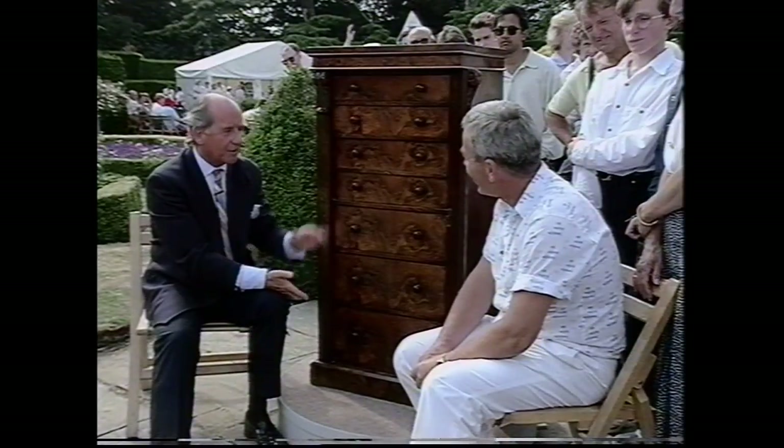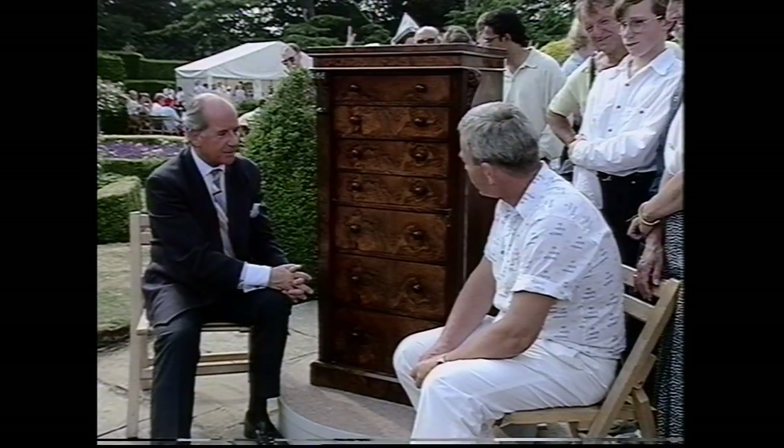The ordinary ones make about £1,200 to £1,500. The secretaire drawer, as I say, makes it a bit special. Jolly nice one. Well done. Thank you.